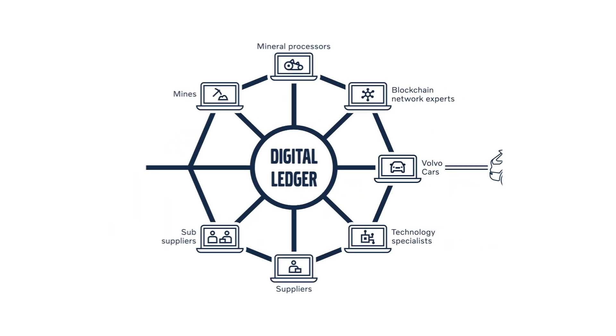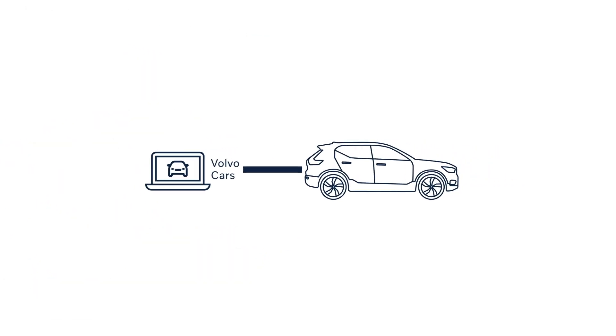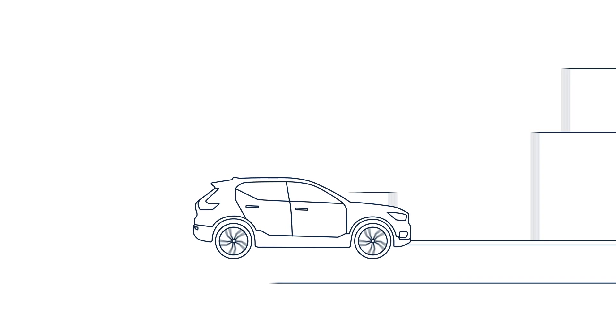We are committed to full traceability, so our customers can drive electrified Volvo cars knowing the materials have been sourced responsibly.